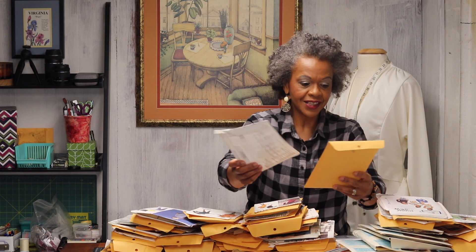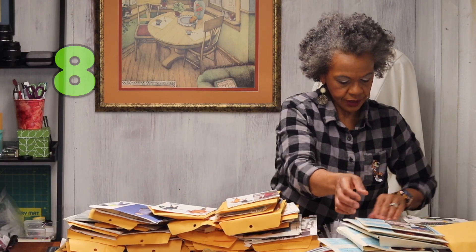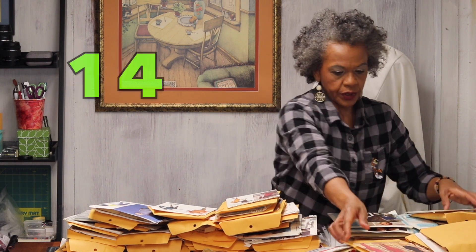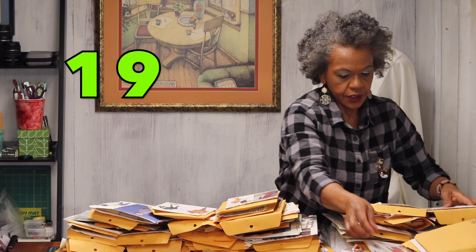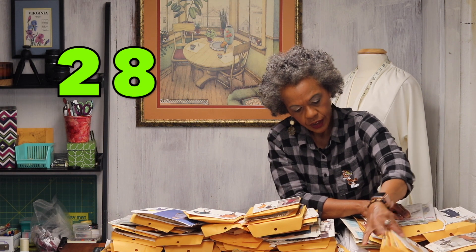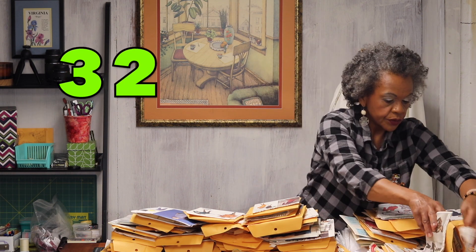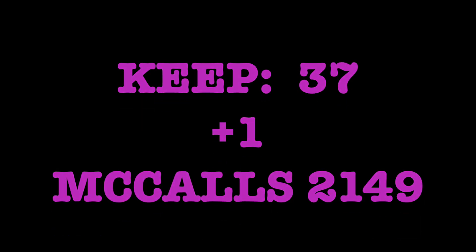To keep — let's see how many to keep. Counting them up — 37 patterns to keep. Let me do a double check and I'll be right back.